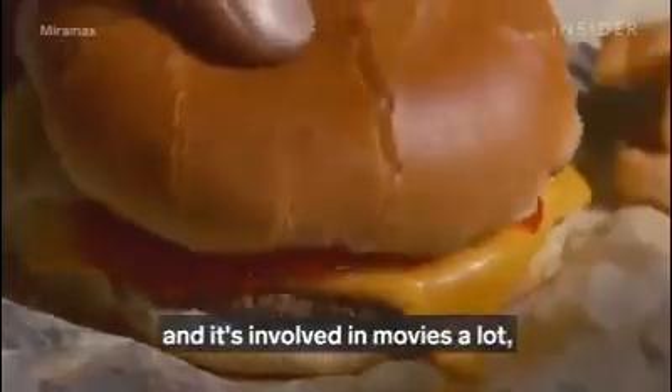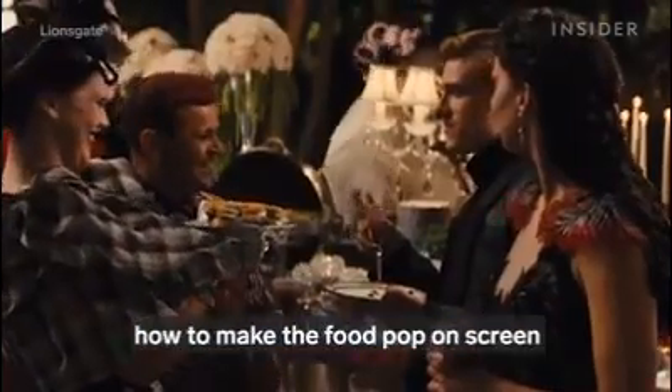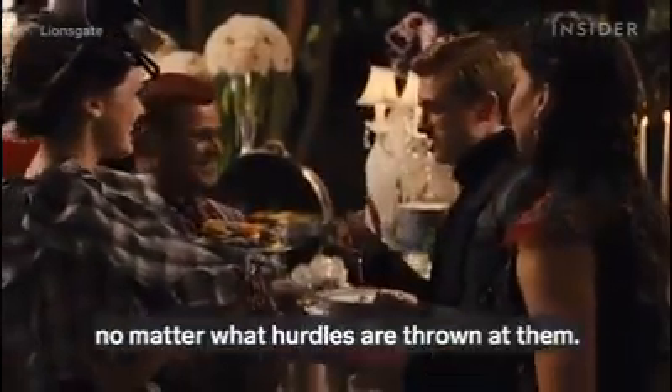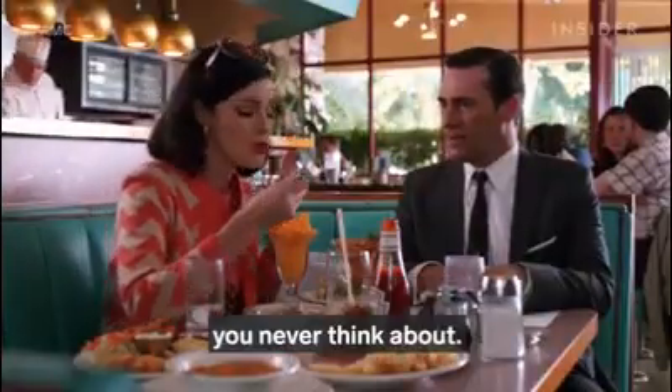When food is involved — and it's involved in movies a lot — food stylists have to figure out how to make the food pop on screen no matter what hurdles are thrown at them. They're the movie's biggest problem solvers you never think about.